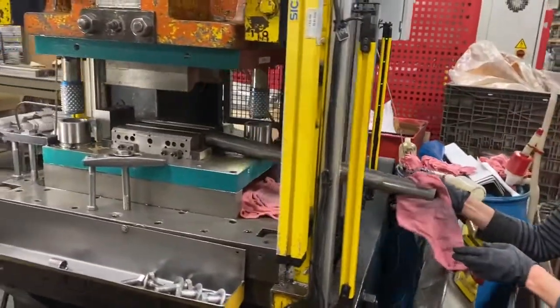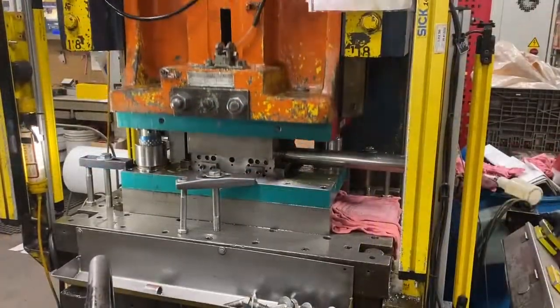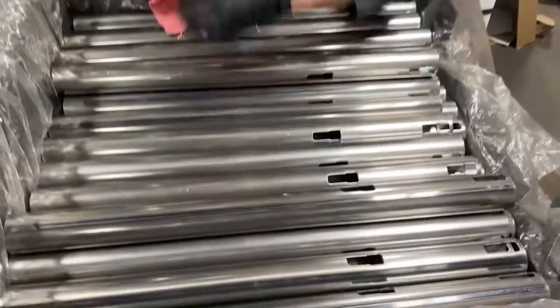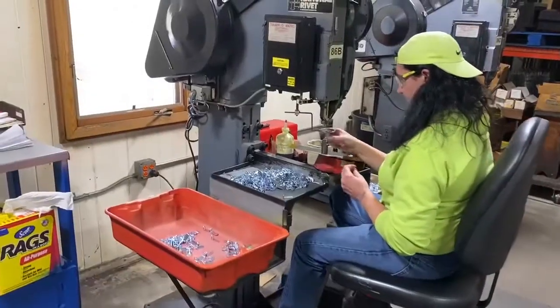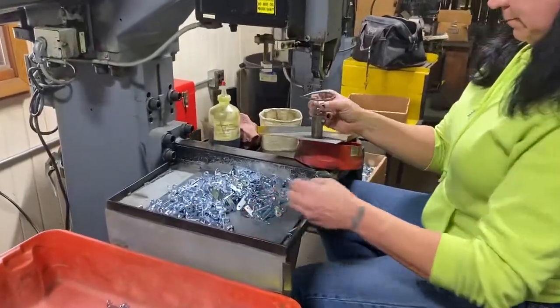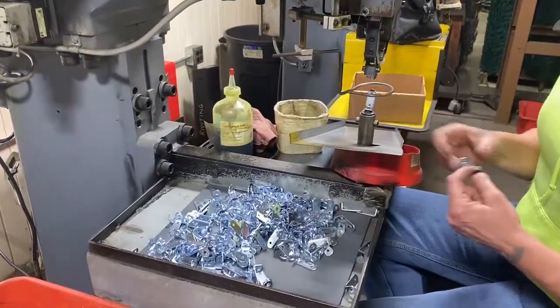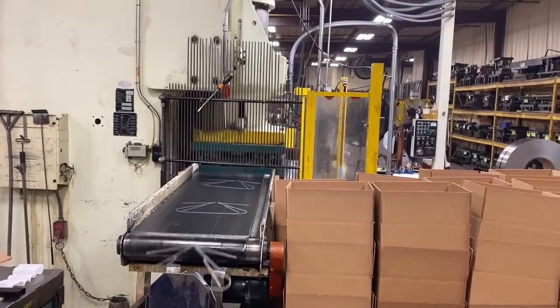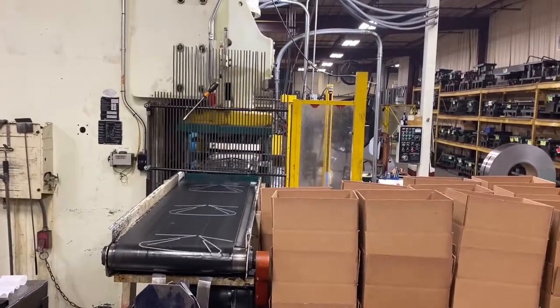Mostly the products that we make are windows and door products that go along with that — striker plates for sliding glass doors and open hinges. And some of the stuff is a lot more complicated. In addition to furniture products: chairs and table assemblies.